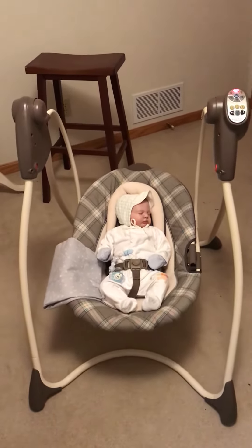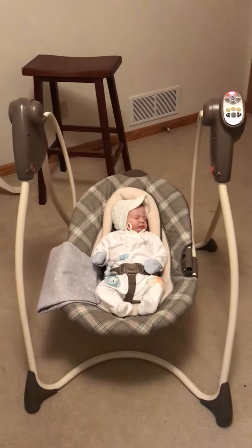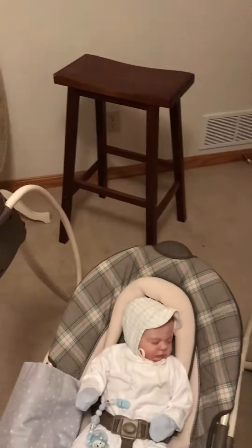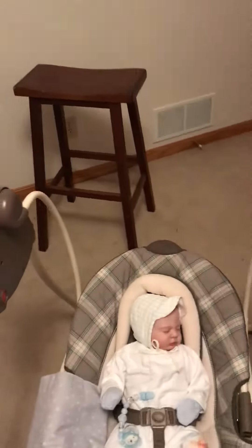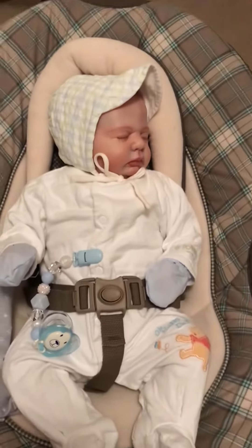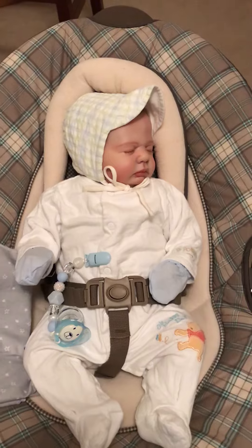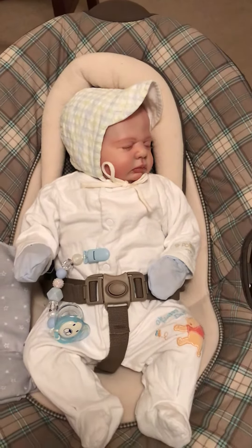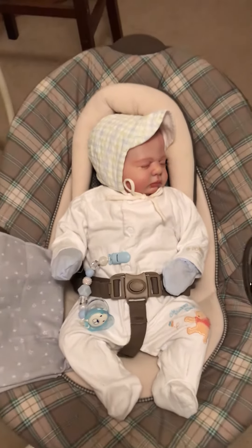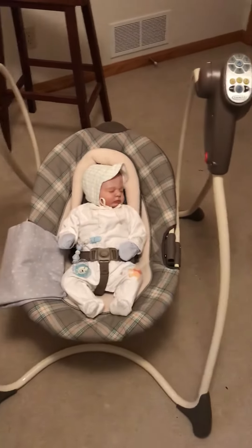This is a beautiful swing that, as you can hear and see, works great. It was only $2.00. Look at this angel in it. Could you not just take him and run? He's just so stinking cute. It is just such a great find for $2.00.